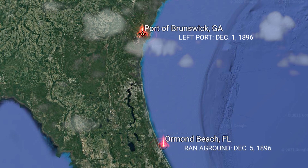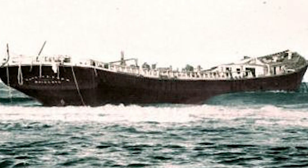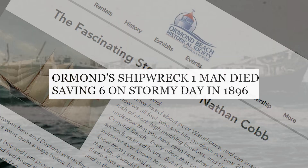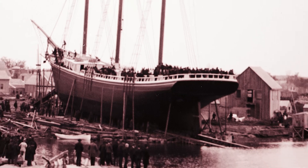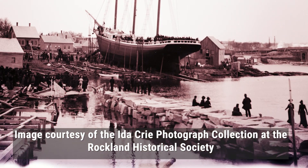An Atlantic gale battered the ship, and the high surging winds pushed it south towards Florida. Two members of the crew perished after the enormous wooden craft nearly capsized in the storm. A third person died right here in Ormond Beach while desperately trying to save the crew. The rest of the schooner's crewmen eventually were saved, but the Cobb was a total loss.